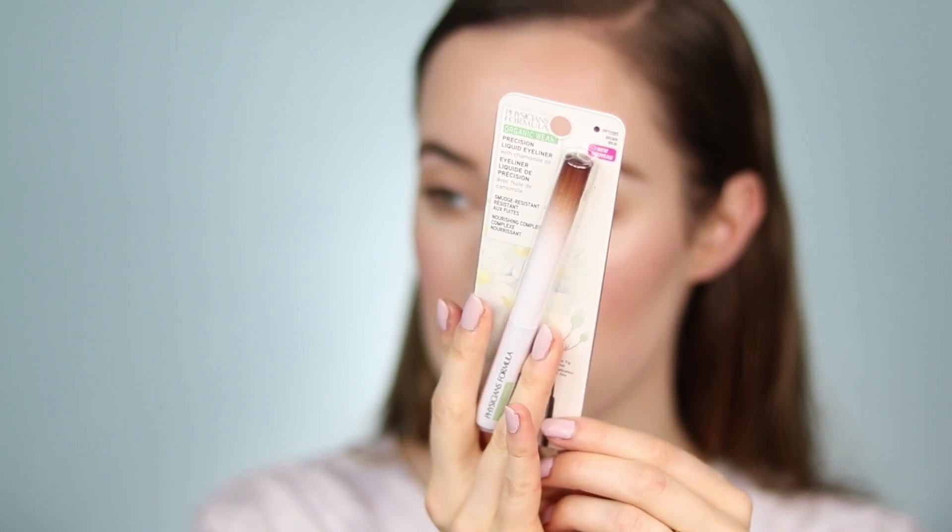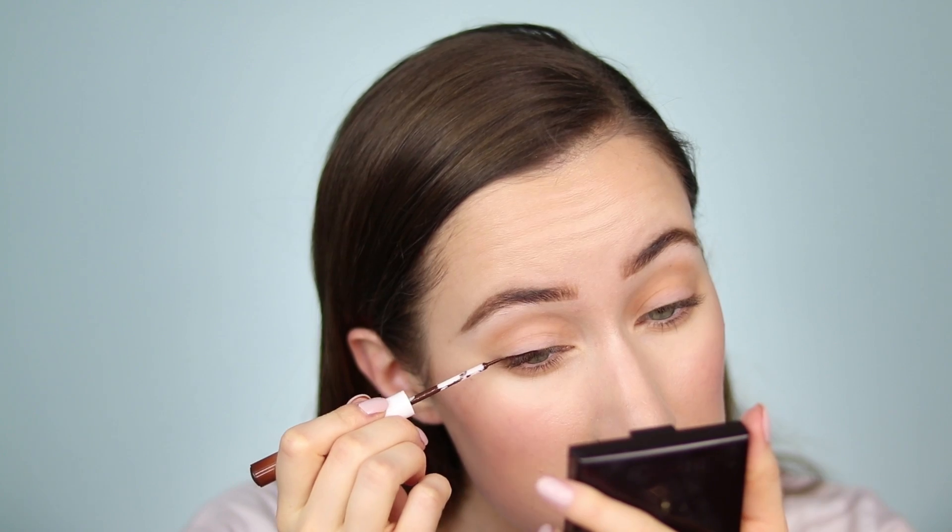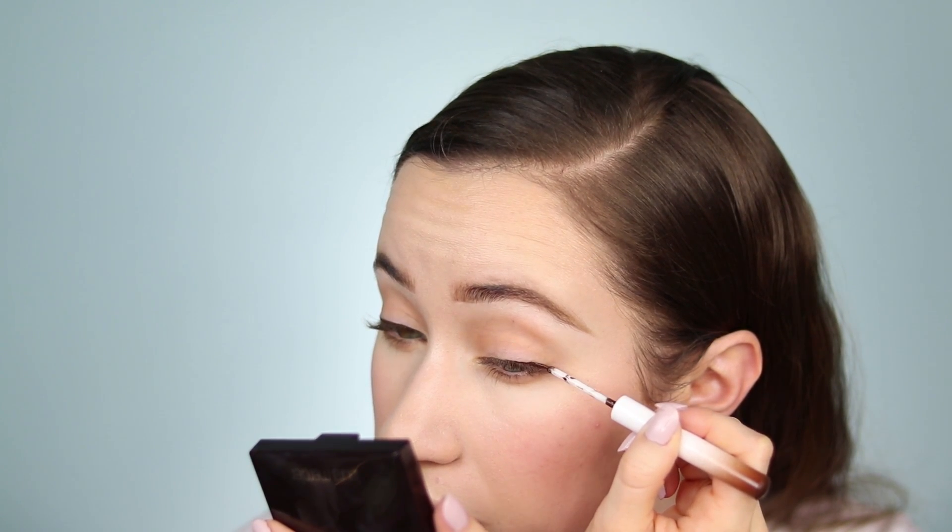I'm trying out the new precision liquid eyeliner, picking it up in brown. It comes in two shades — black and brown — and retails for $12.49. It's claimed to be highly pigmented and smudge resistant with a fine brush tip. It contains chamomile oil, jojoba oil, aloe vera, and cactus flower. The brush is a standard liner brush. Running it across the entire top lash line — the application was pretty easy, though I did get a little on the lid. It's not the best eyeliner I've ever used but it wasn't the worst either, and they look pretty even.